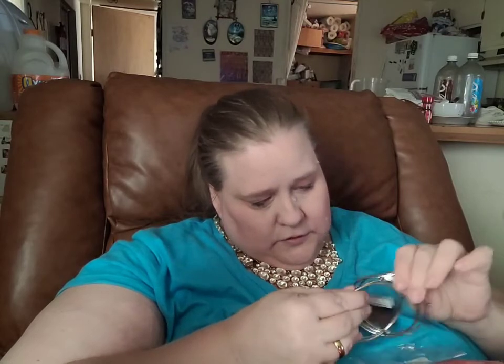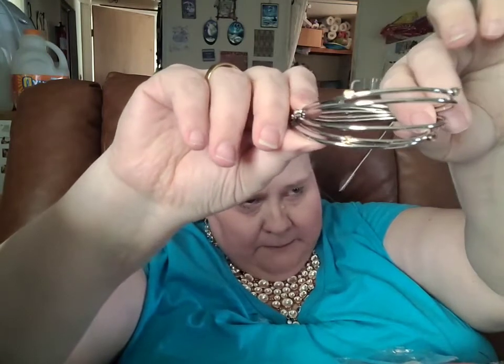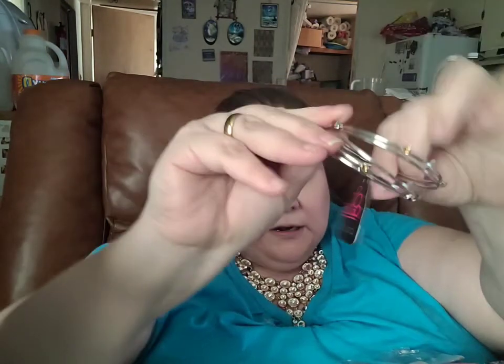And then we have another bracelet option for that necklace. This is a set of five bangle bracelets with that same brown stone. These can be worn independently or stacked together. The entire set of five is only $5, and the number for these is number 169.